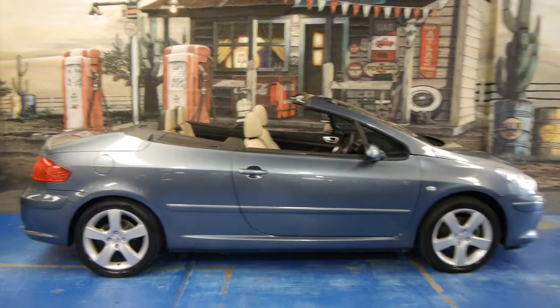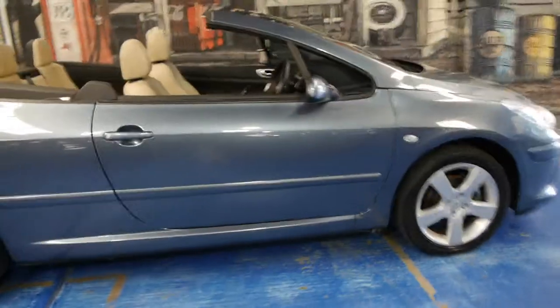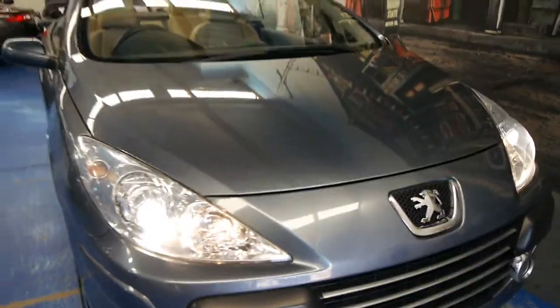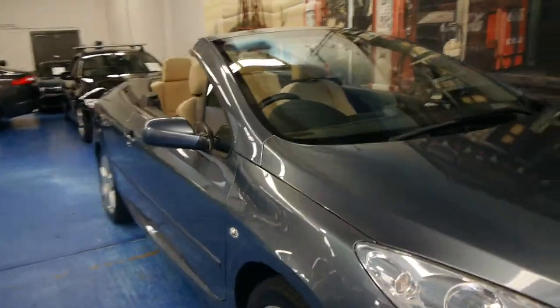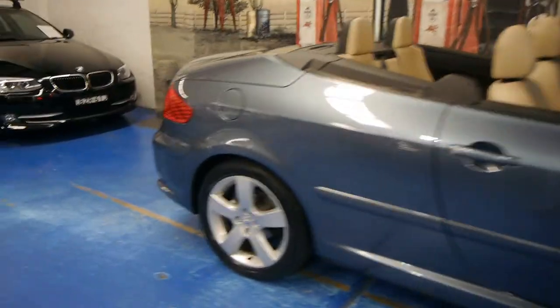Great sized car — being a 2008, it is the updated model so you've got so many more features than those 2004 models. The lights at the front look fantastic and this is a car which certainly isn't going to date. The 308 convertible was so similar to this, it's just uncanny.